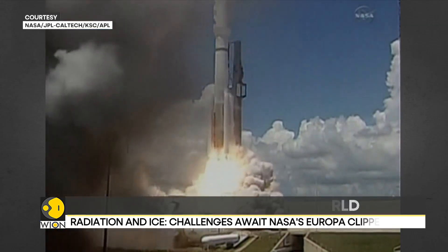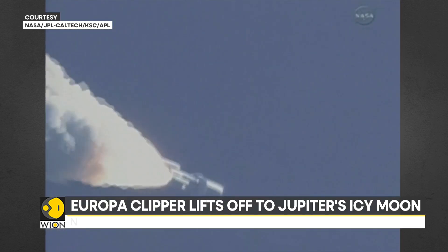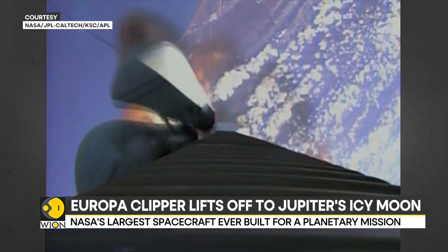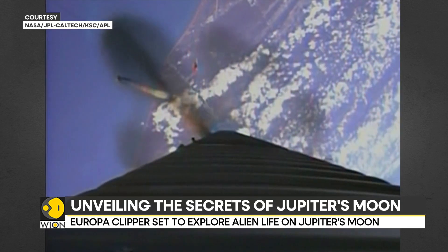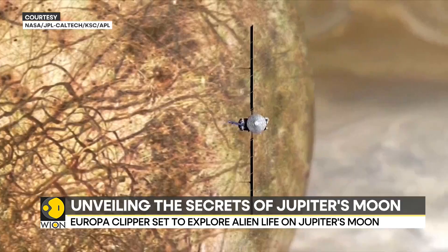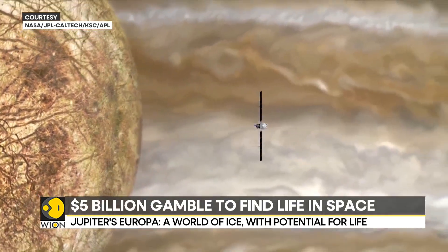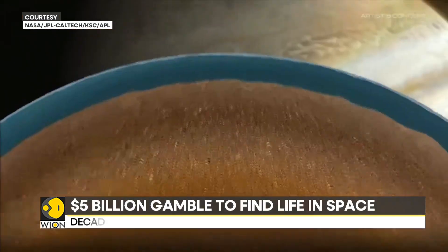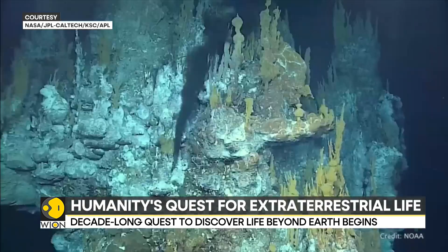The Europa Clipper, a cutting-edge spacecraft, is embarking on a groundbreaking journey to Jupiter's icy moon, Europa. The ambitious mission will allow NASA to uncover new details about the moon. This mission aims to investigate whether Europa, with its vast subsurface ocean and potential for organic compounds, could harbor extraterrestrial life.